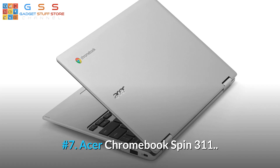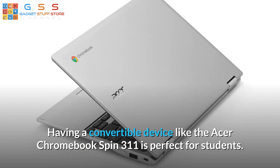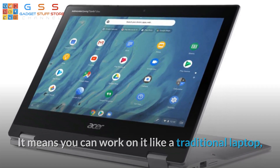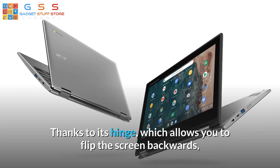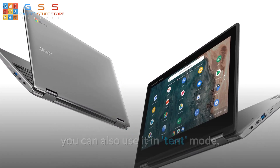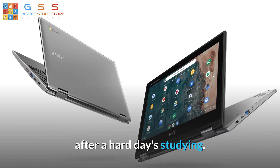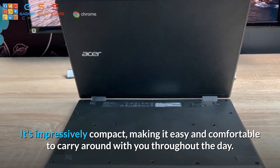Number 7: Acer Chromebook Spin 311. Having a convertible device like the Acer Chromebook Spin 311 is perfect for students. It means you can work on it like a traditional laptop, then turn it into a tablet-like device for certain tasks. Thanks to its hinge, which allows you to flip the screen backwards, you can also use it in tent mode, allowing you to turn it into an ideal screen for unwinding in front of Netflix after a hard day's studying. It's impressively compact, making it easy and comfortable to carry around throughout the day.